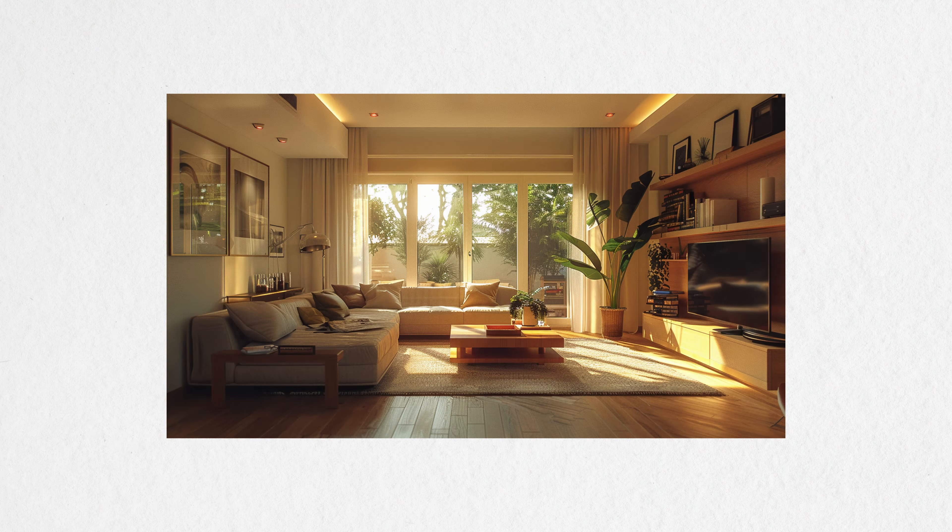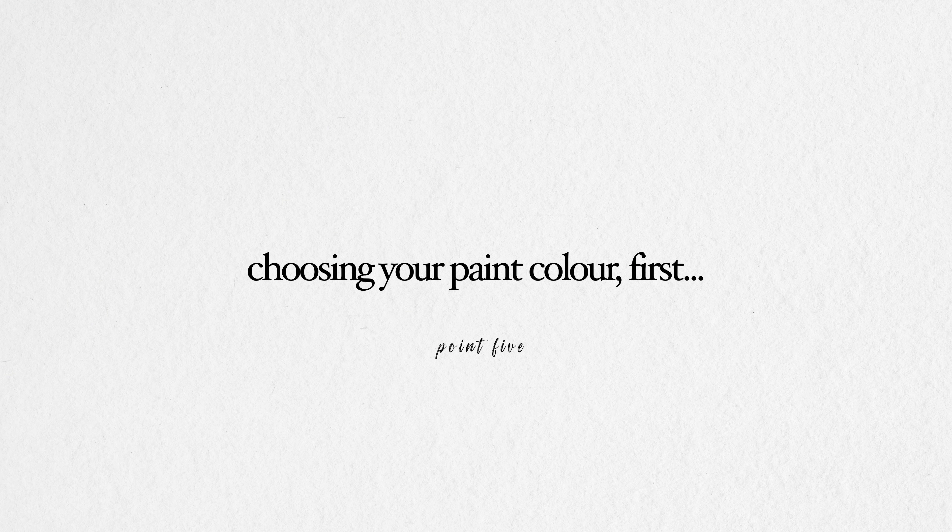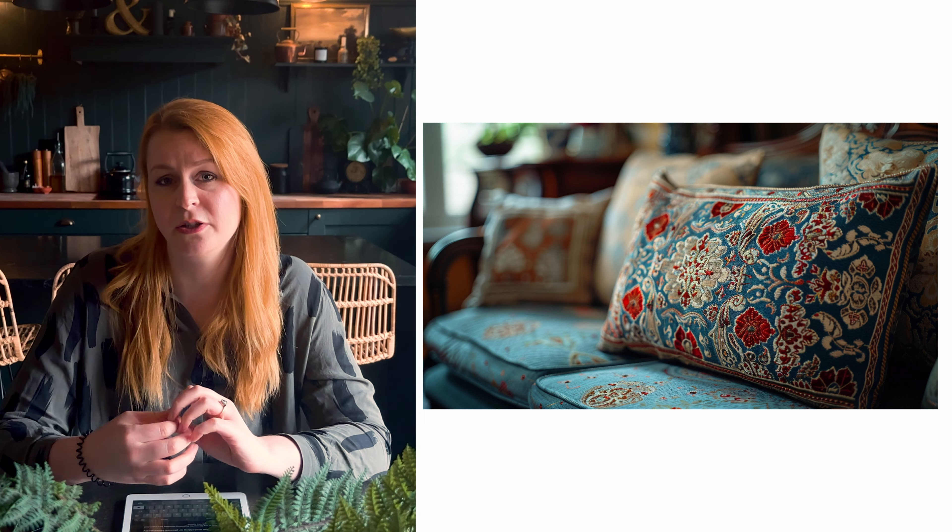...try moving a piece of furniture over to the other side and just try to balance the room so you've got more wood tones going on on both sides rather than just one. Same with the size of the furniture — referring back to point one — if you've got a huge sofa on one wall and not on the other, you need to balance it either by a console table, another sofa, or maybe a pair of armchairs. Choosing your paint colour first actually narrows down your colour choices.